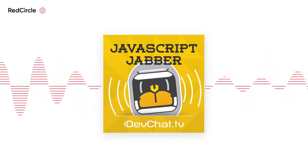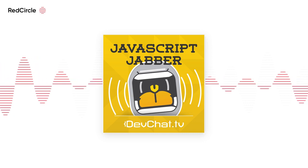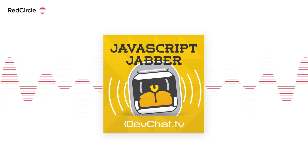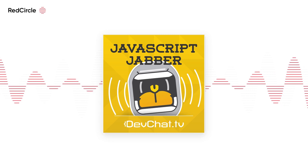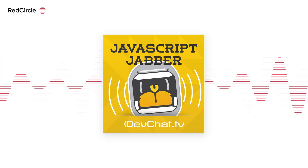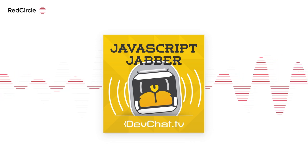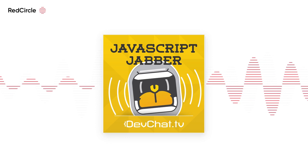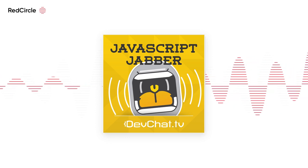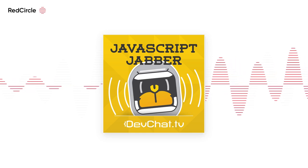Welcome to another episode of JavaScript Jabber. This week on our panel we have Dan Shapir, from Tel Aviv where it's awesome weather. Steve Edwards from Portland, where it's rainy as always. I'm Charles Maxwood from devchat.tv. Here in Salt Lake, we had a bunch of heat and then it cooled off, but then it rained. This week we have a special guest, Gareth McCombsky. Gareth, do you want to introduce yourself?